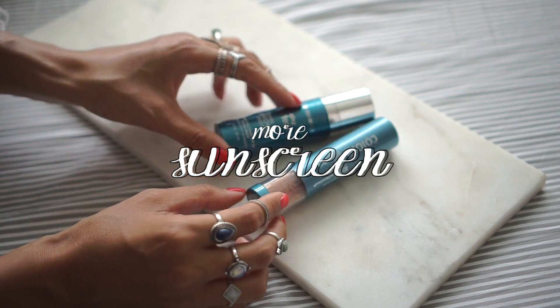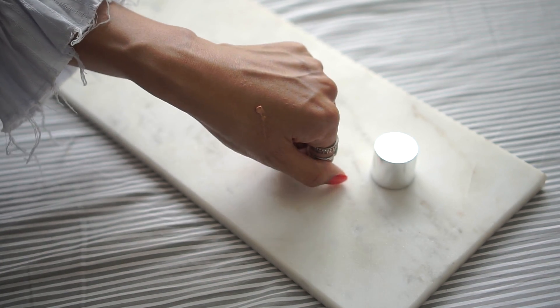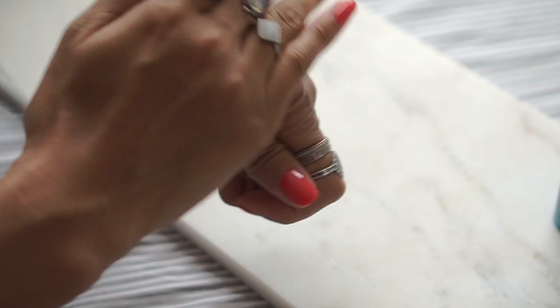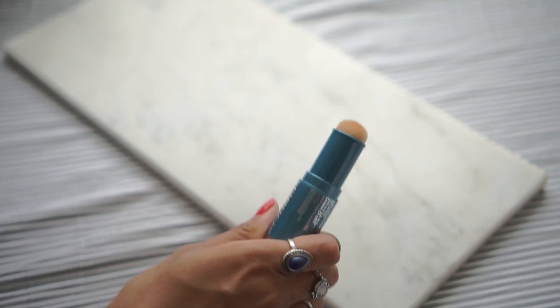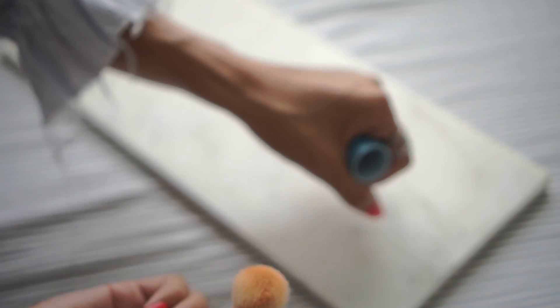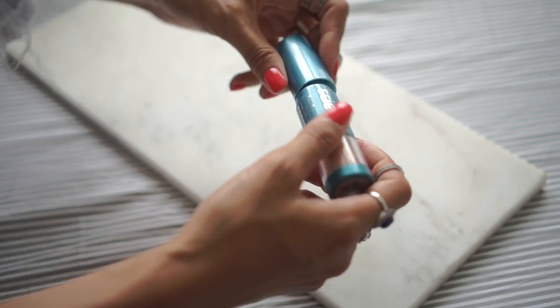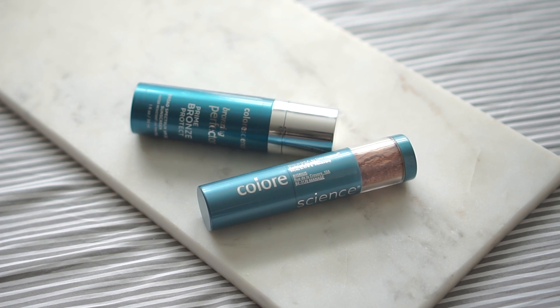I also have two more sunscreen products from the brand Color Science, but these I use as more makeup products because they are tinted. I put on their bronzing perfecter kind of how I would put on a BB cream with my fingers, and it just goes on super smooth, is not oily at all, and completely evens out my skin tone. The fact that it's also a water resistant sunscreen with SPF 20 is just a bonus. If I feel oily throughout the day, I reach for the brush-on sunscreen from the same brand — SPF 50, in the shade tan. It's incredibly convenient because I can just bring this compact little tube instead of a separate brush and powder. Both products also smell really nice, kind of like a citrus.